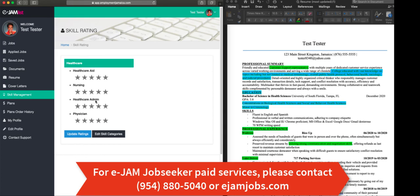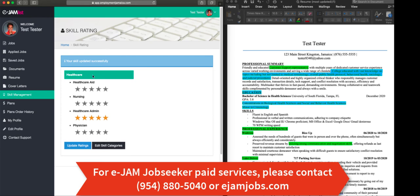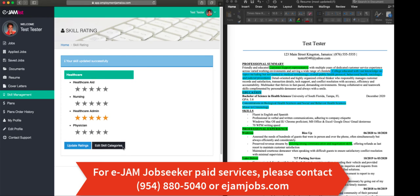Health care administration — I went to school for four years for it, so I am going to put five stars. Health care aid, I am not going to put anything. So I am going to update my ratings accordingly and my skill set has been updated.